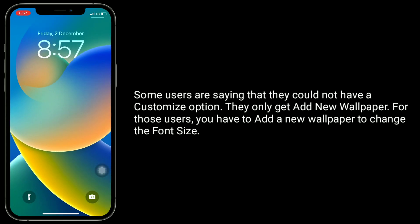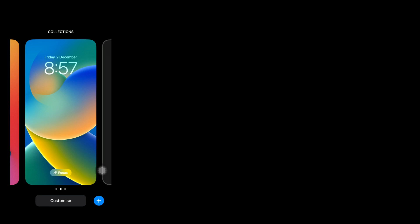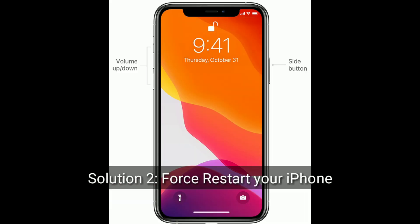Some users are saying that they don't have a 'Customize' option — they only get 'New Wallpaper'. For those users, you have to add a new wallpaper to change the font size. Solution 2 is to first restart your iPhone.